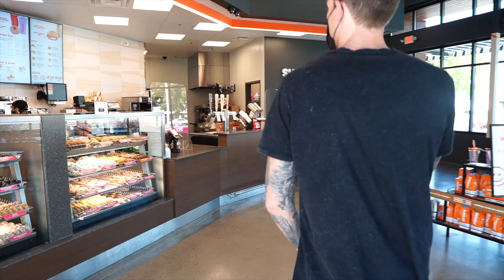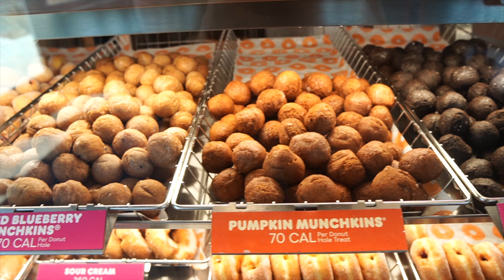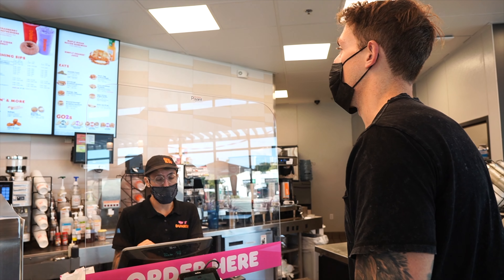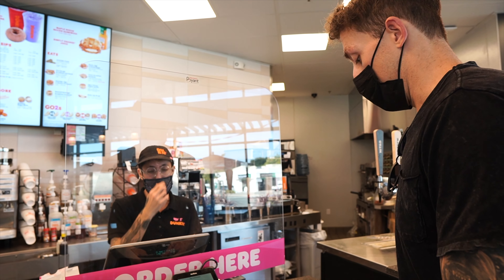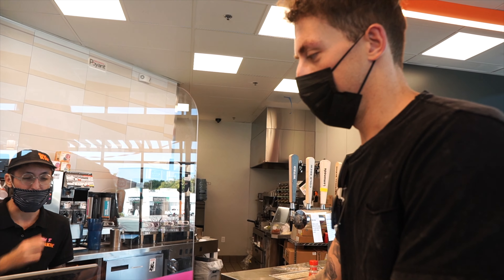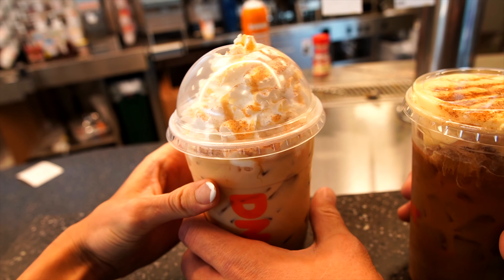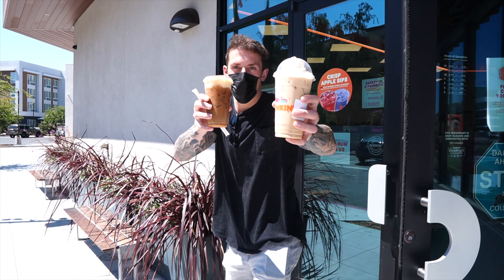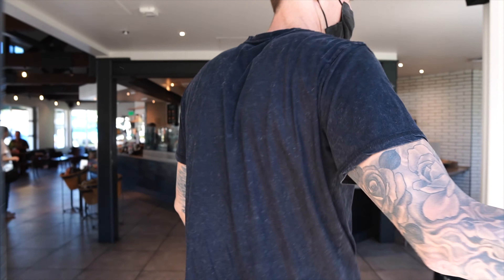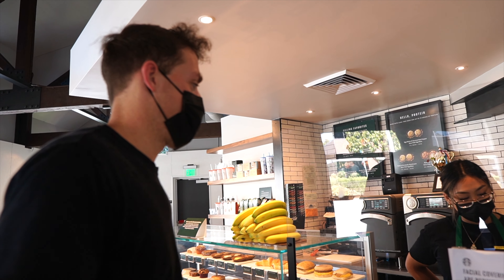We ordered one medium pumpkin cream cold brew and one medium pumpkin iced latte. And Anthony almost forgot the munchkins — one of the most important parts! Look at those bad boys. Pumpkin iced latte — yes please!